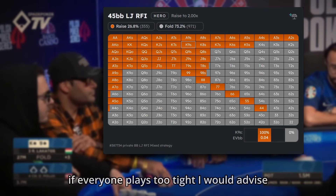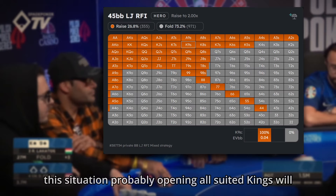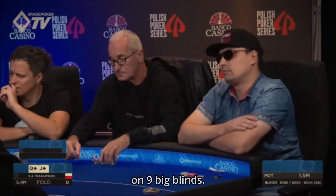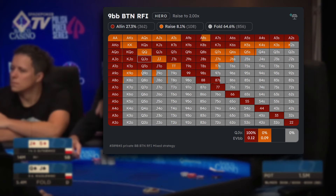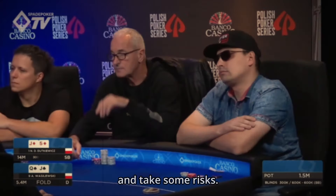If everyone plays too tight, I would advise going even wider than GTO — in this situation opening all suited kings will probably be even better. Here is another example of playing too tight: a short stack open-folded QJ off on 9 big blinds, which is not a close spot. He could shove up to Q9 off here. He is the shortest stack in the tournament but still has good fold equity. It's not a time to fold out to the final table because it simply won't happen — don't go crazy, but as the shortest stack you still need to pick up chips and take some risks.